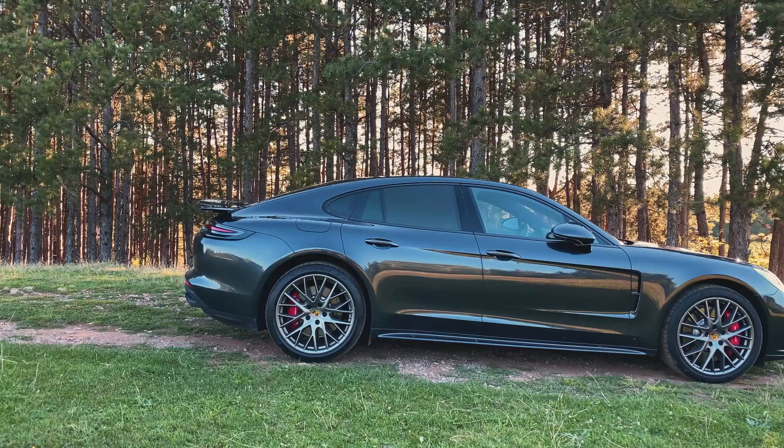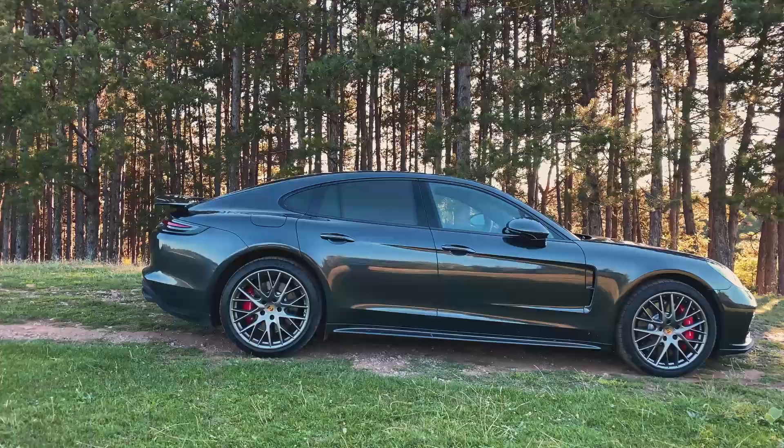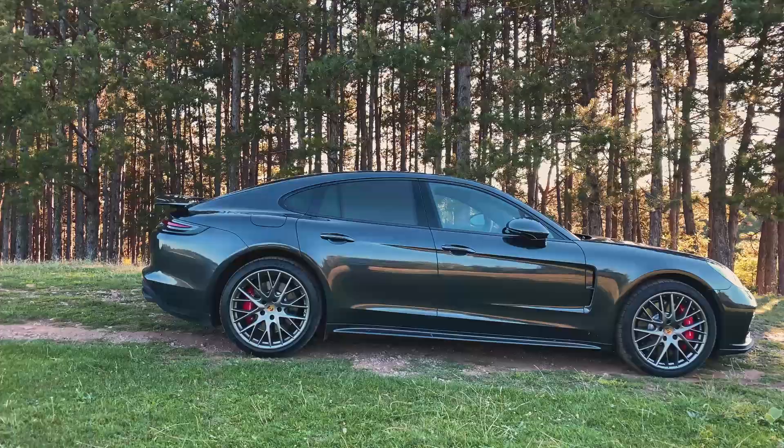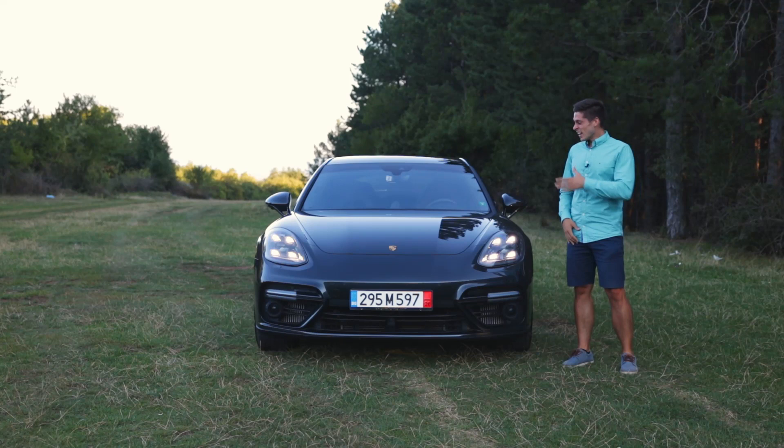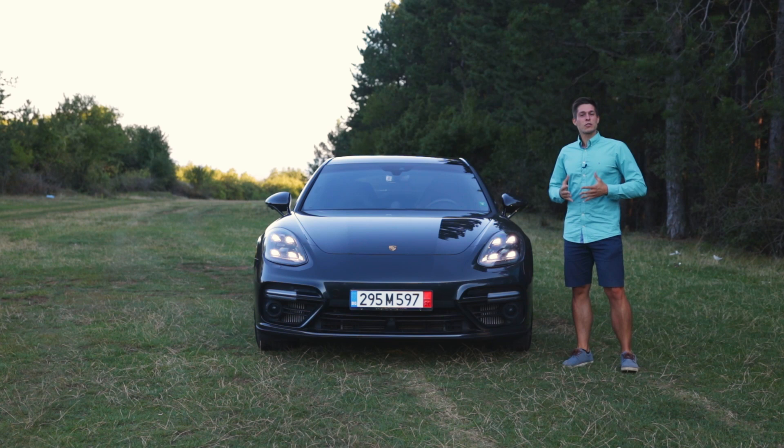Let's start off this review with one of the main reasons to buy this Porsche Panamera Turbo, and this is the price. Back in 2018 when it was specced by one of Michael Schumacher's family members, it was at almost full spec around 220,000 euros. Now you can get your hands on one with around 30,000 kilometers on the clock for 100,000 euros. Now that's what I call a very good price.